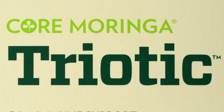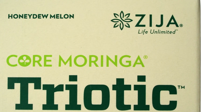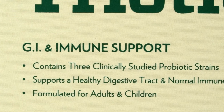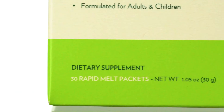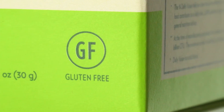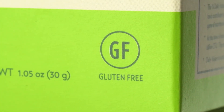Zija's Core Moringa Triodic contains a proprietary blend of three robust bacterium strains, known as probiotics, often referred to as friendly bacteria. These friendly bacteria are live microorganisms that have a unique role in helping our digestive system perform optimally and allow us to better absorb nutrients.